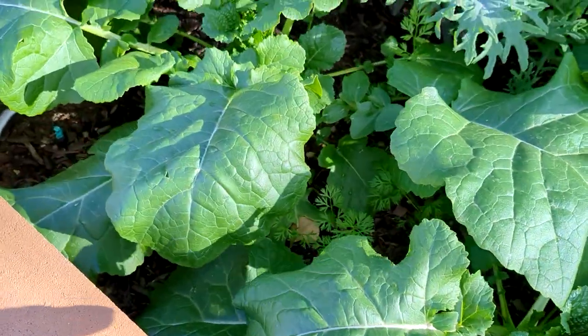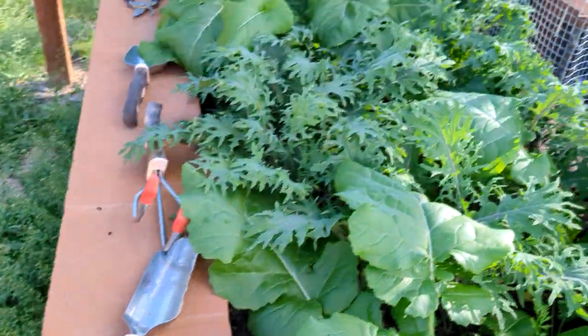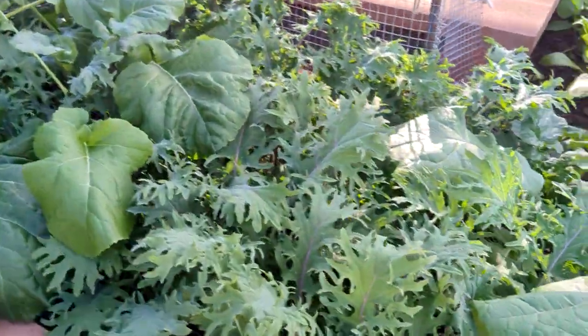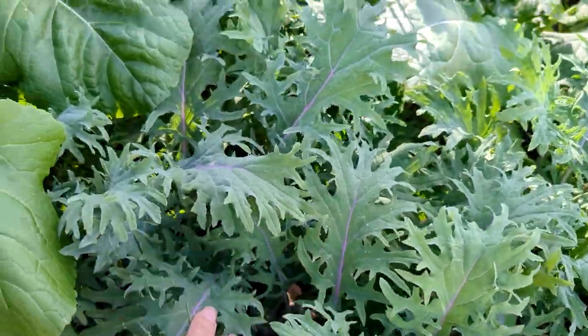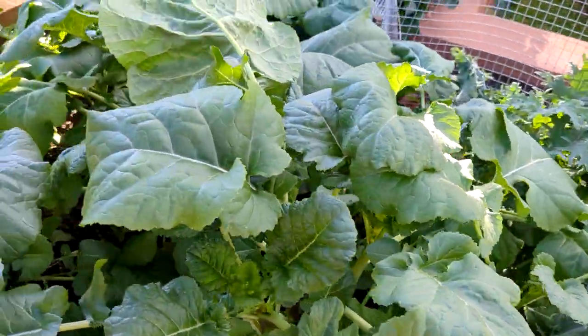I've got more collard greens here. I've got some purple kale growing very well over here — I haven't harvested this one yet, but I probably will this week. I've got more greens over here too.